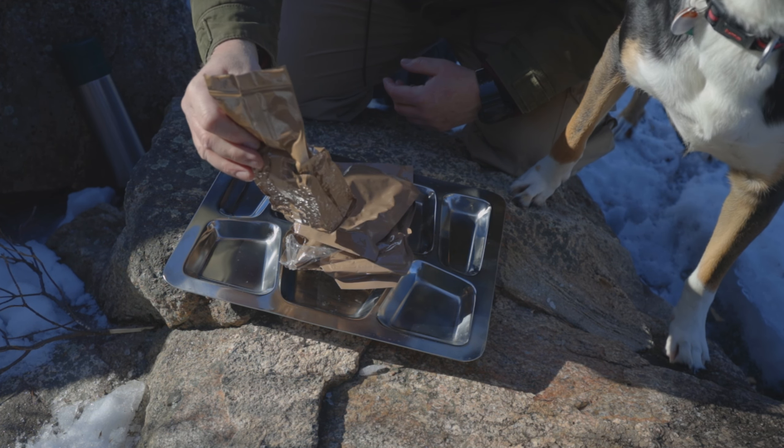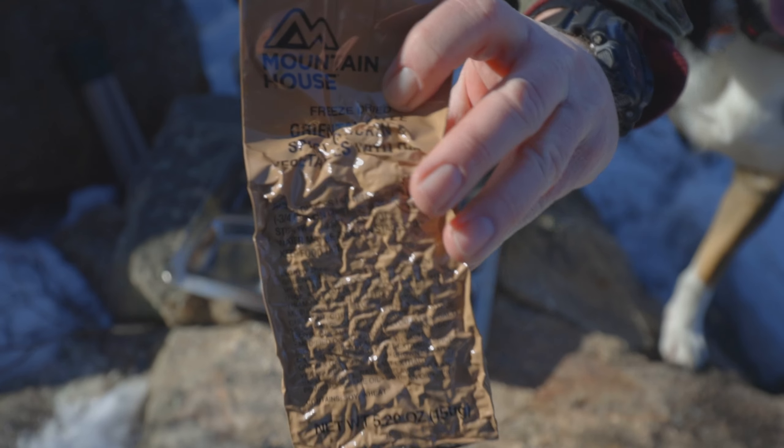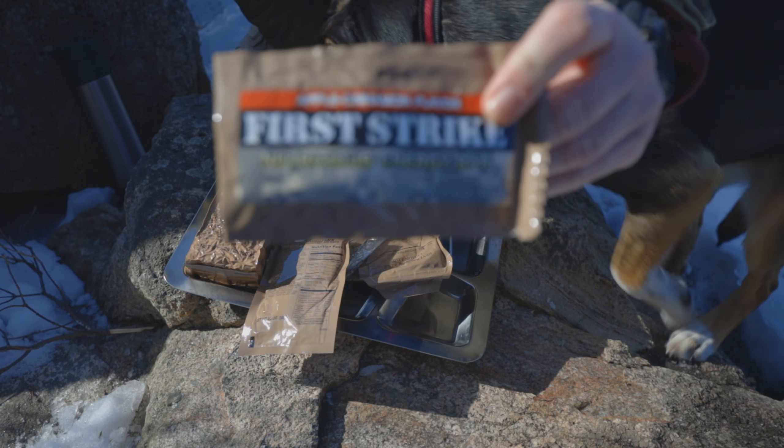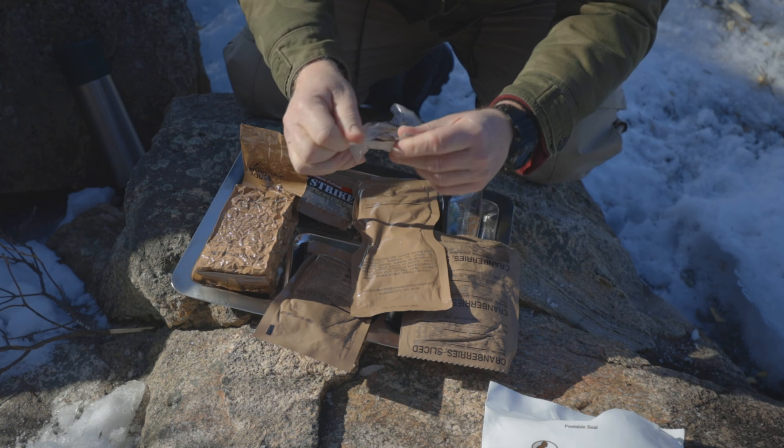Let's have a look at everything in here. We've got our main — freeze-dried oriental style spicy chicken and vegetables with rice, that's from Mountain House. Nut raisin mix, an apple cinnamon flavor first strike bar, a spoon, beverage powder lemon lime which I love, sliced cranberries. In the back we've got a date code of 8-1-2-0, so it looks like the 120th day of 2018 — very fresh in my opinion.